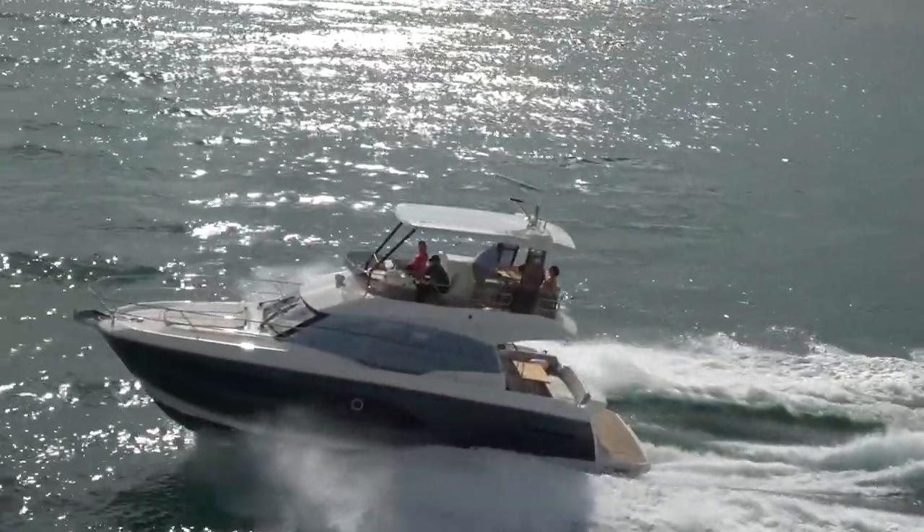We are now on the Prestige 420 — this is the 420, the Flybridge. It's a brand new model for us. Brand new. And tell us a little bit about this boat. Let's start with the Flybridge, where we're sitting right now. The Flybridge is really where it's at.